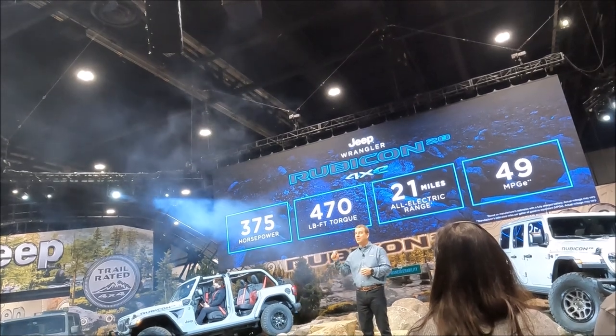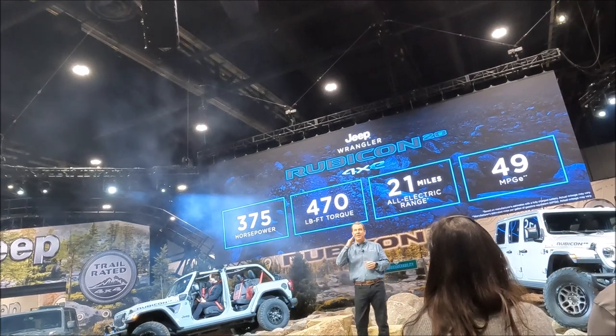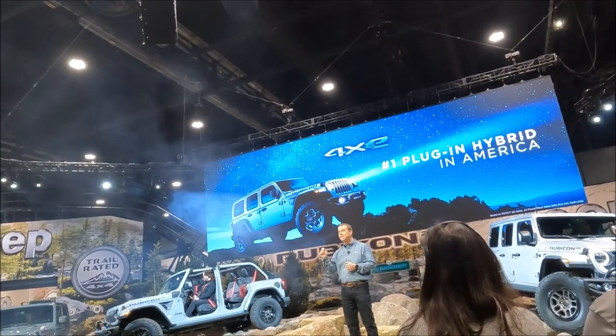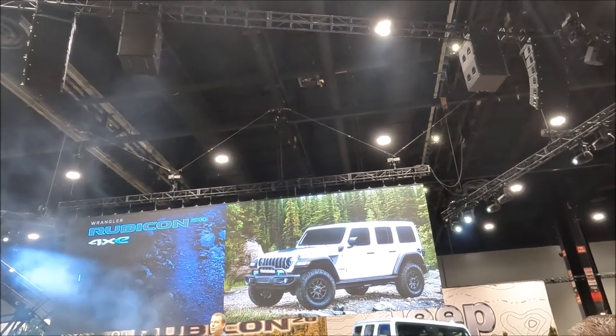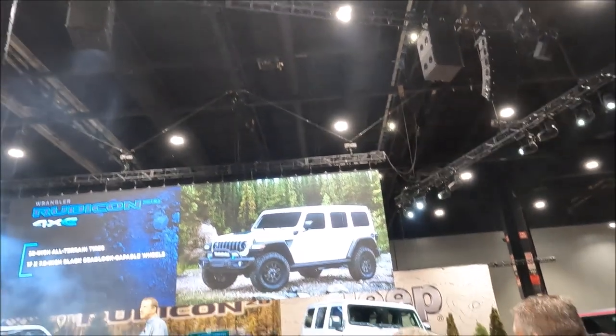Most important to our enthusiasts is that instant torque that makes it available to climb up even the steepest grades. It's no wonder that the Wrangler 4xe is America's best-selling plug-in hybrid. This 20th Anniversary 4xe is bolstered by 33-inch tires and 17-inch black beadlock wheels.